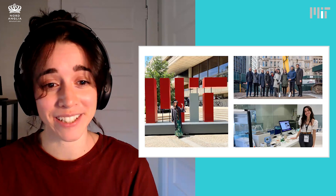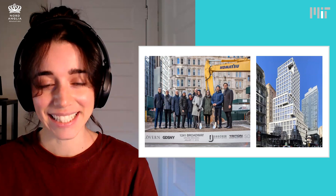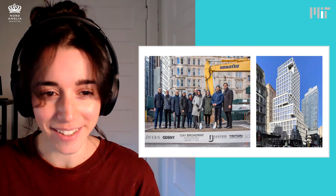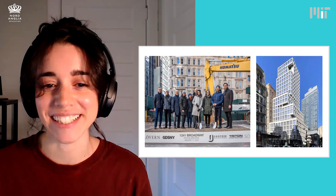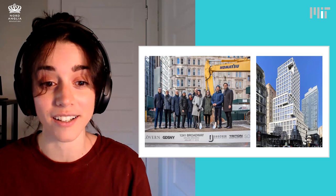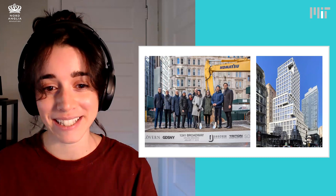This is one of the buildings I got to be a part of in New York City on the right. A lot of skyscrapers are made of steel, but this one is made of concrete, and there are only a few in the city, so it was a really special design. On the left, you could see our team when construction started. We were really proud of what we had come up with.